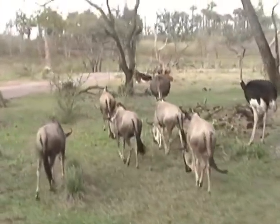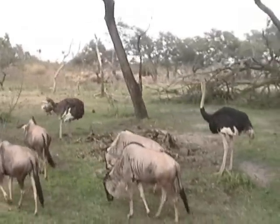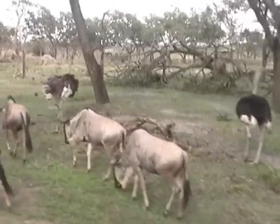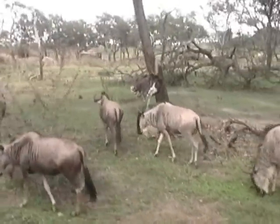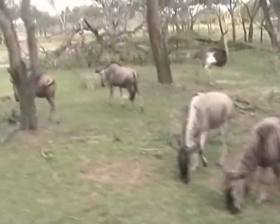Now also right over to our right-hand side you can see some ostriches. The ostriches you see there with the black feathers is the male, and all of the gray feathers are females. Now all the ostriches do have wings, but they can reach speeds of up to 40 miles an hour.